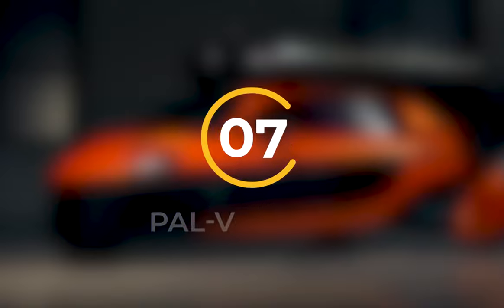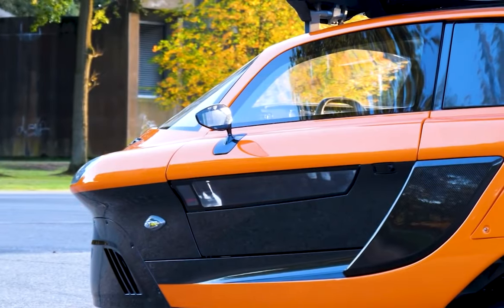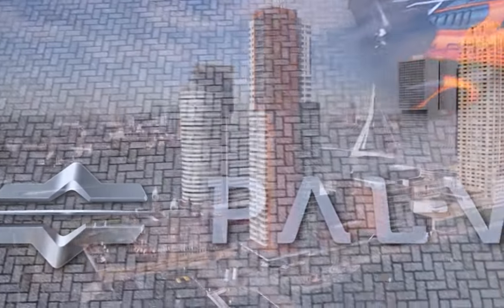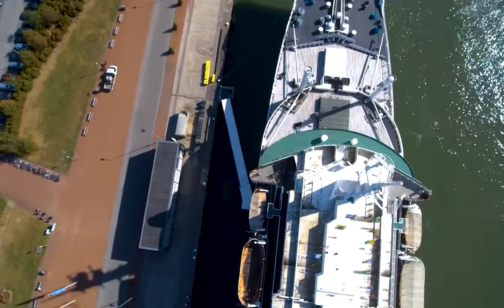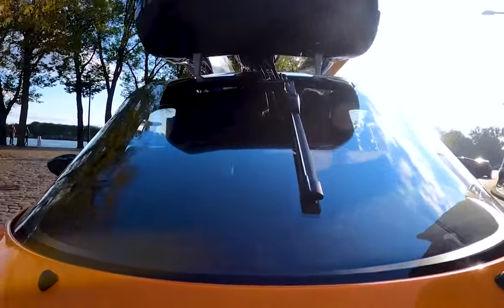Number 7: PAL-V Liberty. The PAL-V Liberty, the 7th on our list of the best flying cars, is a game changer. Despite having enormous propellers on its roof, Liberty is designed to blend in seamlessly on the streets. And when you're ready to take flight, simply push a button and watch as the car transforms into a gyroplane, soaring through the sky in a matter of seconds.